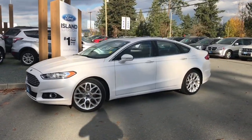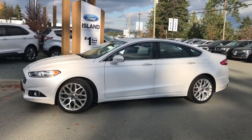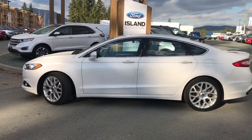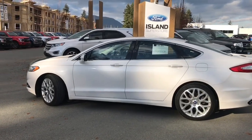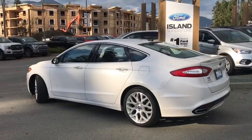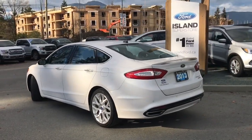Today we're looking at a 2013 Fusion Titanium in Platinum White with black leather interior, seating for five, four-door sedan. This has a two-liter four-cylinder engine and an automatic transmission, as well as all-wheel drive. It also has a backup camera and a moonroof.